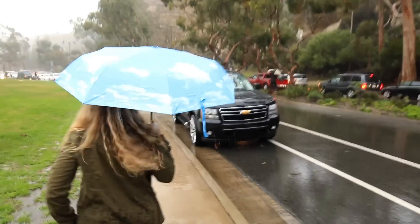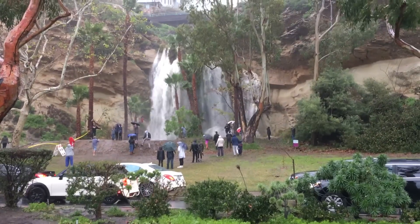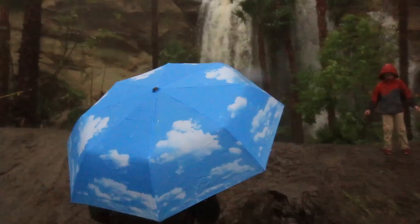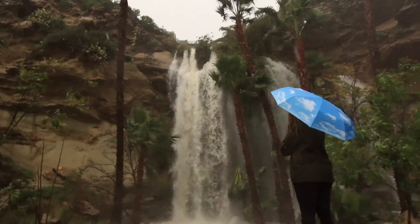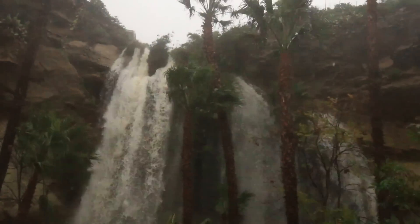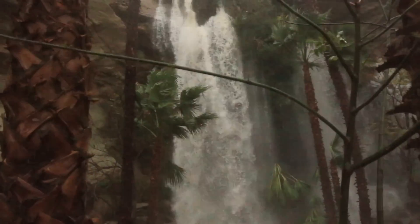Located in South Orange County, Dana Point Harbor has a seasonal waterfall that only flows after a really good rain. Amy and I got a chance to check it out in January of 2017 after a massive rainfall. The waterfall was flowing off the charts and it was a sight to behold.